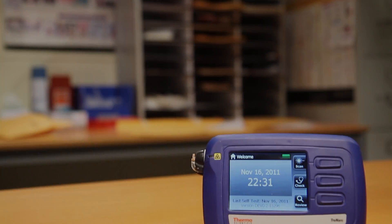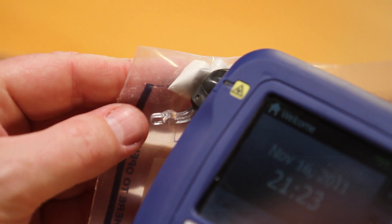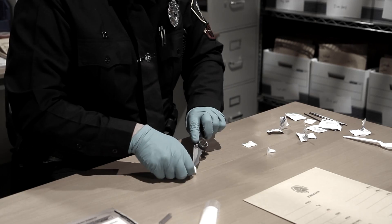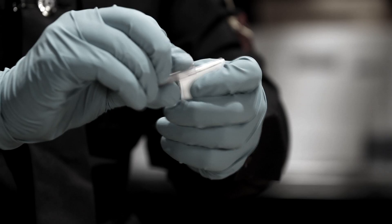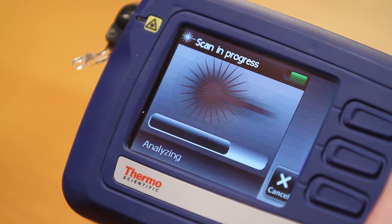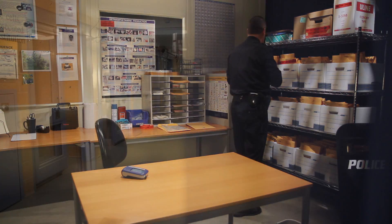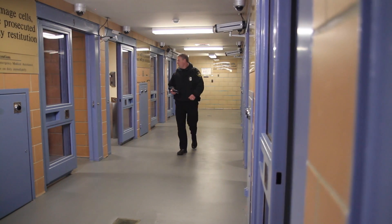The Thermo Scientific TruNarc is setting a new standard for narcotics identification. TruNarc is a handheld system that can rapidly identify numerous narcotics in seconds in one single test. With TruNarc, the hassle, time, and manpower needed for narcotics identification is dramatically decreased. A single test for multiple controlled substances serves as a force multiplier, helping law enforcement officers be more efficient and effective with their time. TruNarc serves as a portable narcotics lab in the palm of your hand.